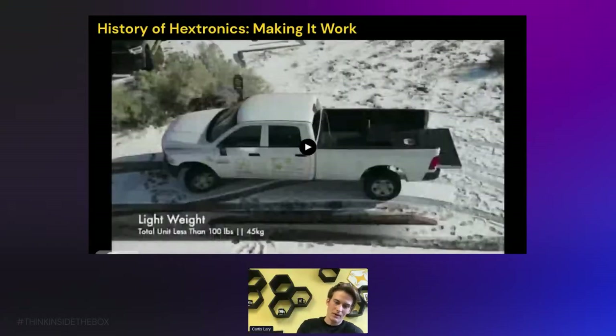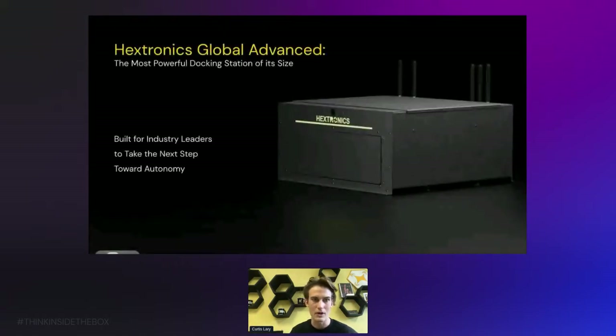From our initial launch we've had many shipments to all corners of the globe, really understanding how to make it work together. From this we've arrived at the main product: the Hextronics Global Advanced. It's really going to be the system that unlocks drone autonomy for many industries — the most well-tested, most well-supported, and highest-performance system that currently exists. We built it with longevity and reliability in mind for the outdoors, and for industry leaders to take their next step toward autonomy.